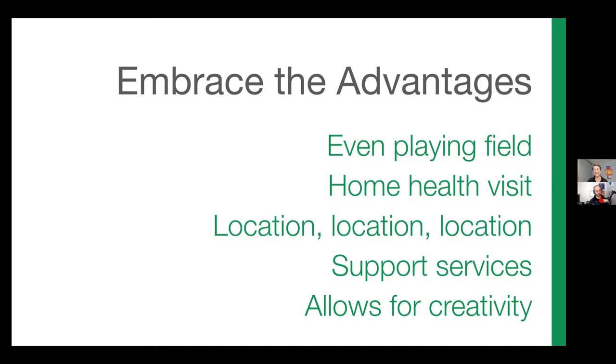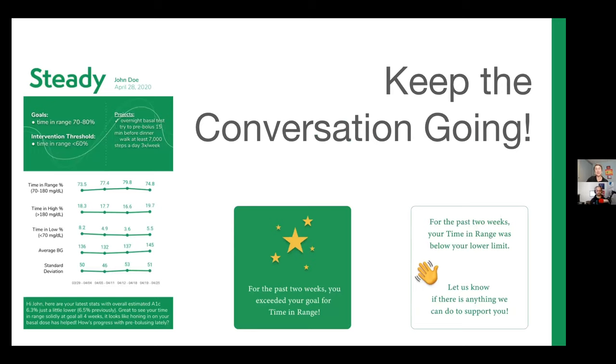The last bit of information I want to share is something very specific to Steady Health, but I think anybody who is starting to do telehealth really needs to think about how to incorporate keeping the conversation going in between those appointments. It is critical — critical to keep people engaged. At Steady, we view what happens between those visits as just as important as what happens during a visit, and our goal is to share more vividly through the data we collect.